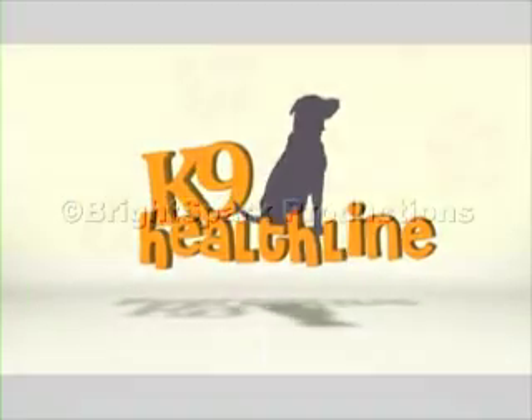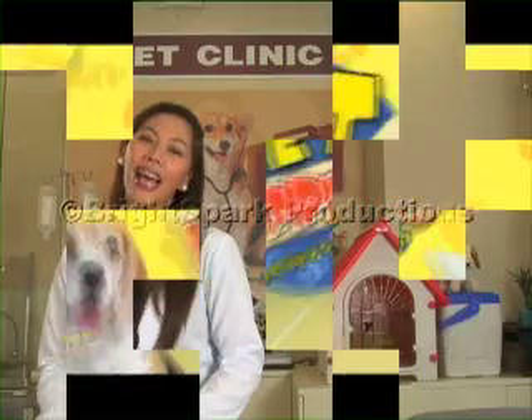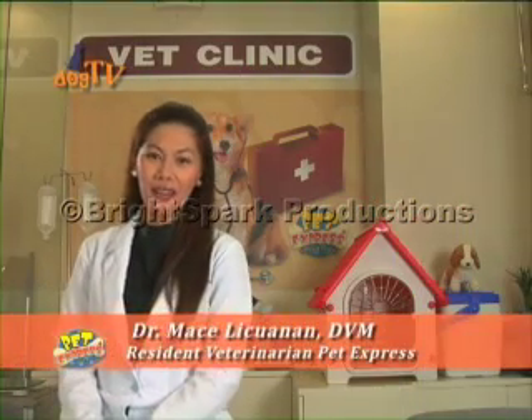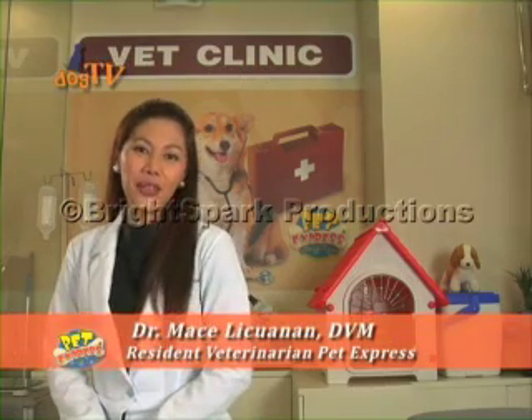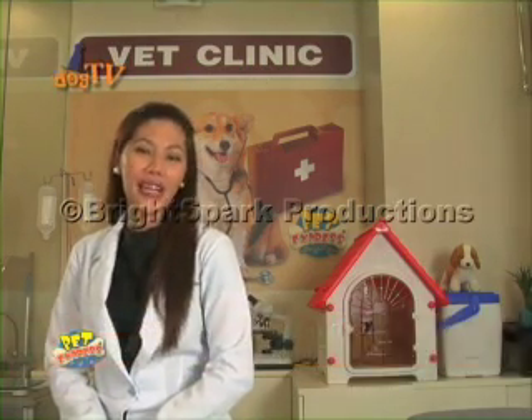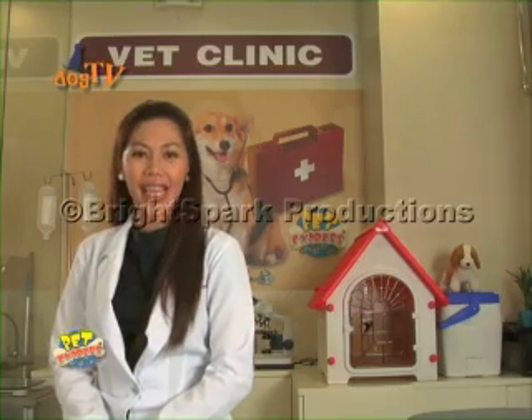Canine Helpline, brought to you by Pet Express. Hi, good morning. This is Doc Mase, resident vet of Pet Express Vet Clinic. It's now time to learn how to keep your pet happy and healthy on another episode of Canine Helpline.